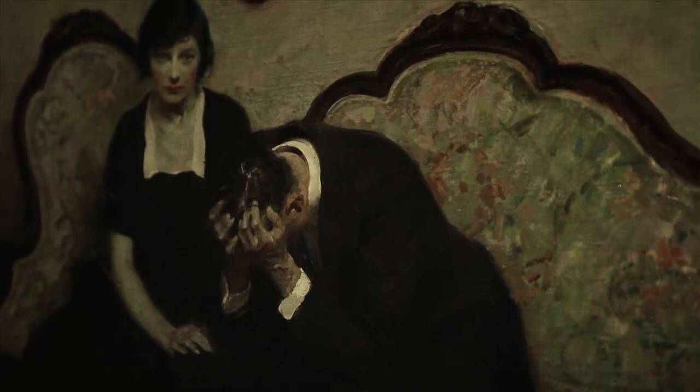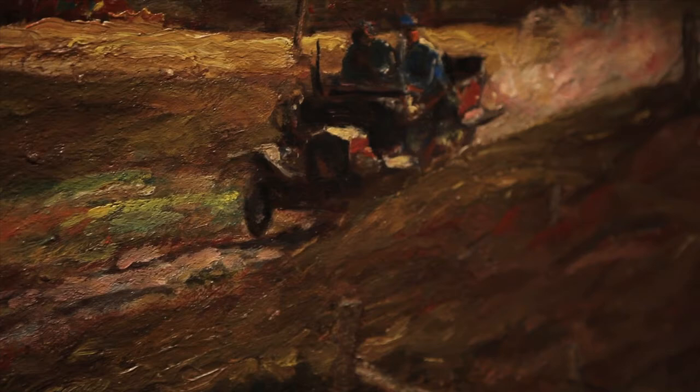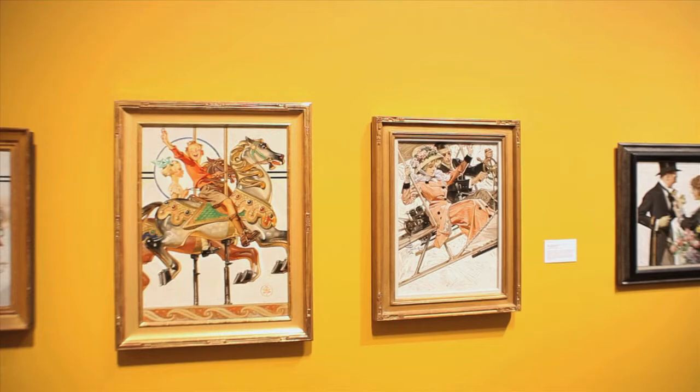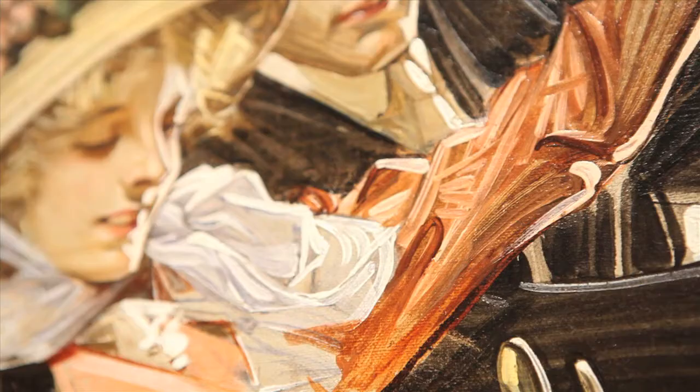We chose the title Illustrating Modern Life because these artists were addressing vital changes as the country entered the modern world. The optimistic spirit of the time was captured by J.C. Leyendecker in his 1909 painting, First Airplane Ride. Painted only six years after the Wright brothers' first manned plane flight, it imagines a young couple using an airplane to go courting.